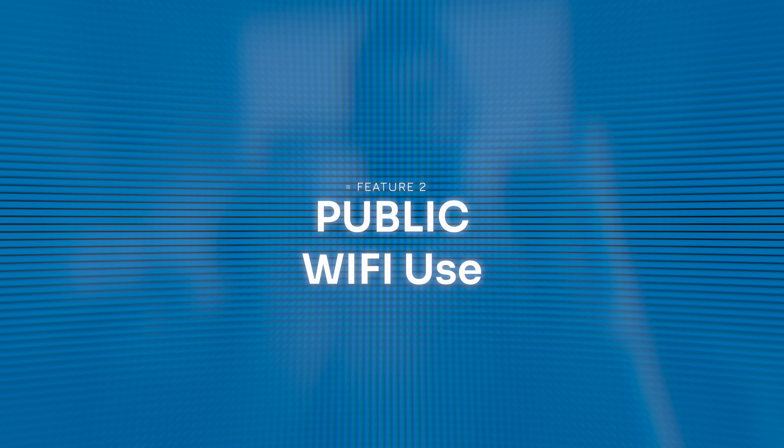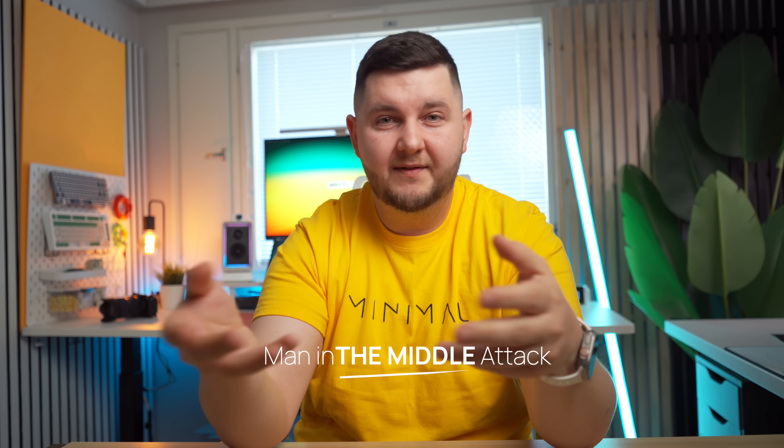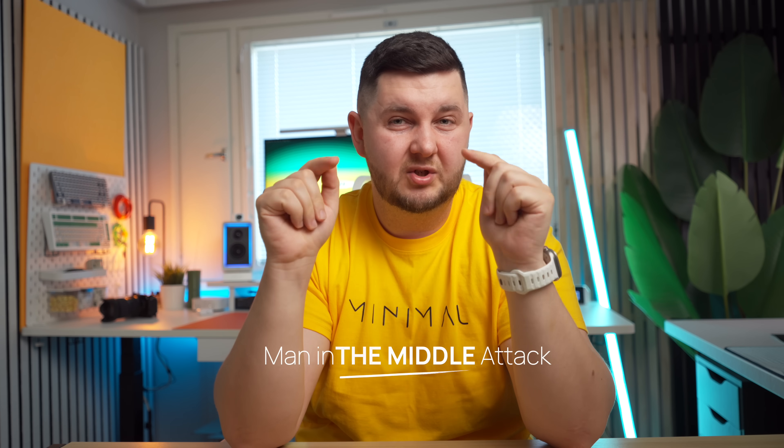Feature number two is public WiFi use. We've all connected to a public WiFi at a cafe or airport, but their security systems are not that secure. You may be susceptible to a man-in-the-middle attack. Luckily, with NordVPN connected, all your data is encrypted, so cyber criminals can't access what you're seeing or any information you're providing online on those networks.